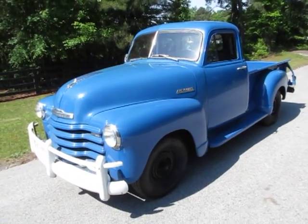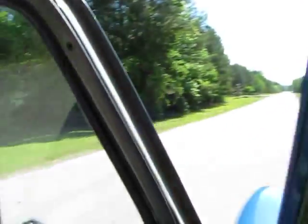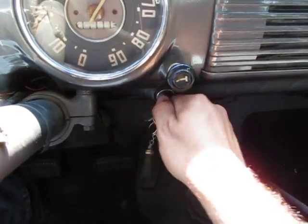This is a 1952 Chevrolet 3100 short bed pickup truck. It's a farm truck and really a barn find. Cool little story on this truck.